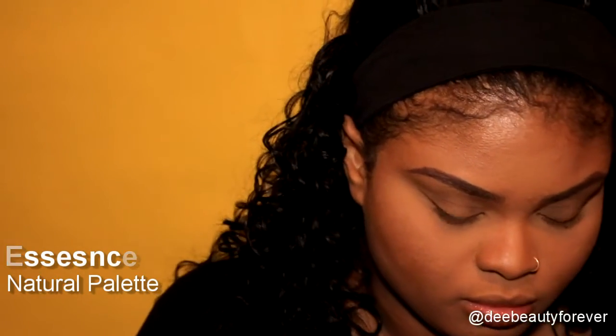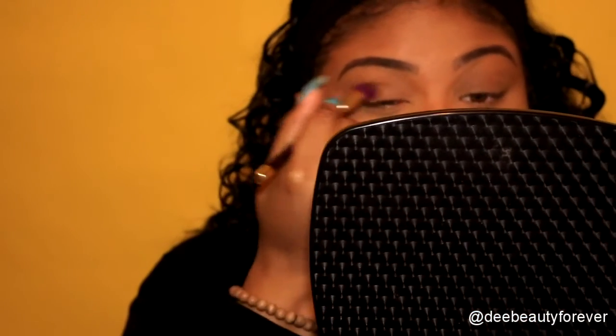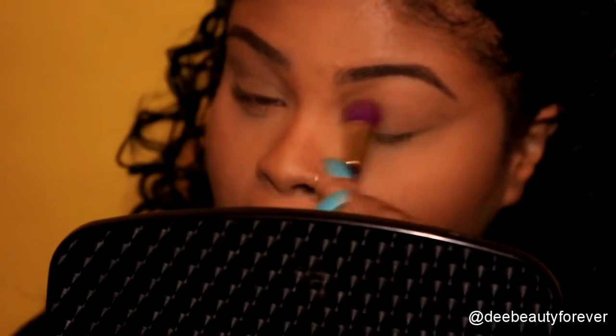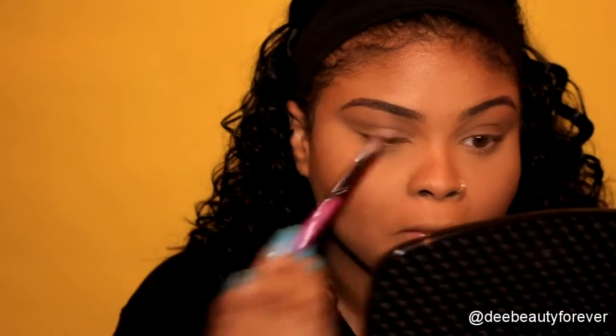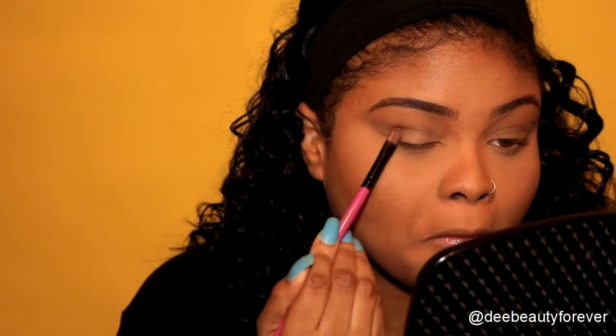For the first eyeshadow, I'm using the Essence Natural Palette — these palettes are so pigmented and definitely super affordable. I'm applying that first shadow in my crease; it's just a dark brown color, but you can use any color you choose. Then I'm going into my BH Cosmetics First Edition 120 Palette with two gold shades just to brighten up my eyes, and I'm placing this on my lid.